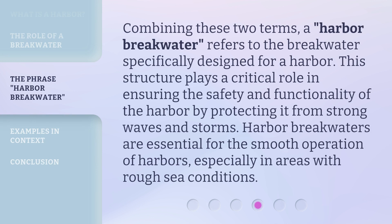Combining these two terms, a harbor breakwater refers to the breakwater specifically designed for a harbor. This structure plays a critical role in ensuring the safety and functionality of the harbor by protecting it from strong waves and storms. Harbor breakwaters are essential for the smooth operation of harbors, especially in areas with rough sea conditions.